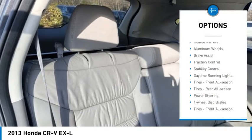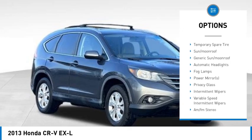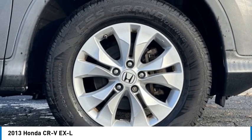Tire pressure monitor, all-wheel drive, heated mirrors, aluminum wheels, brake assist, traction control, stability control, daytime running lights, tires front all season, tires rear all season.